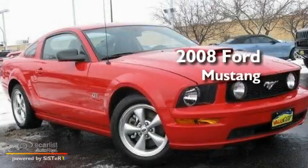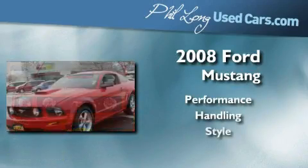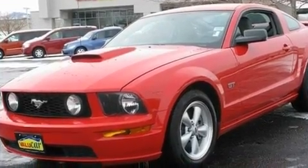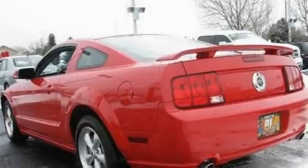This is a 2008 Ford Mustang. Its top features include cruise control, a rear window defroster, a keyless entry system, a CD player, and a limited slip differential.